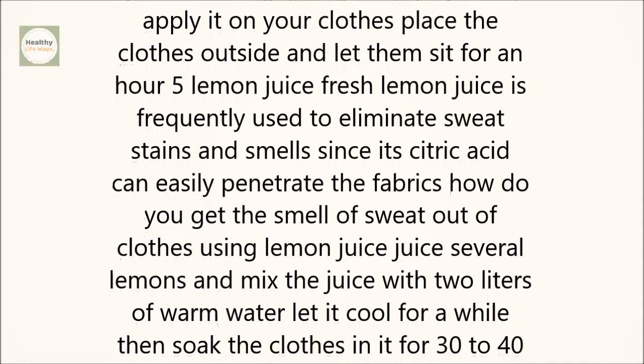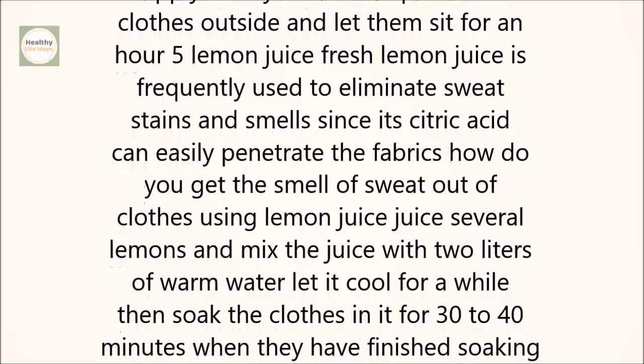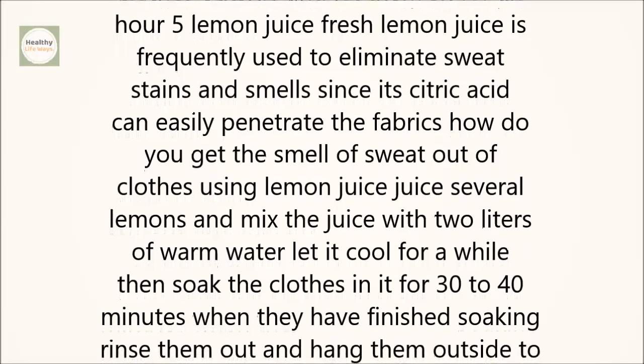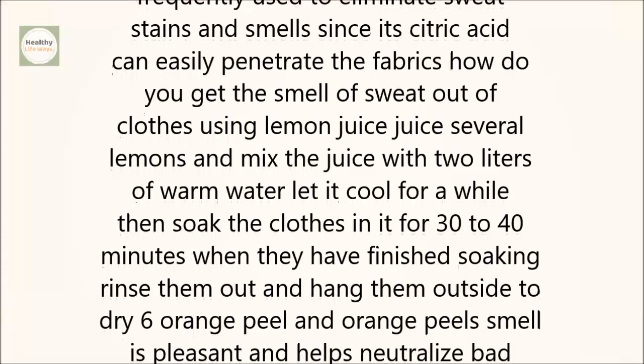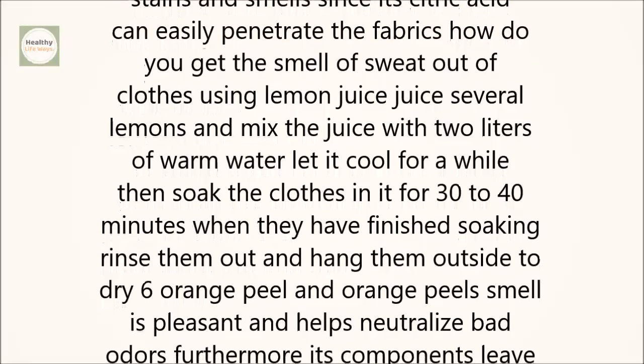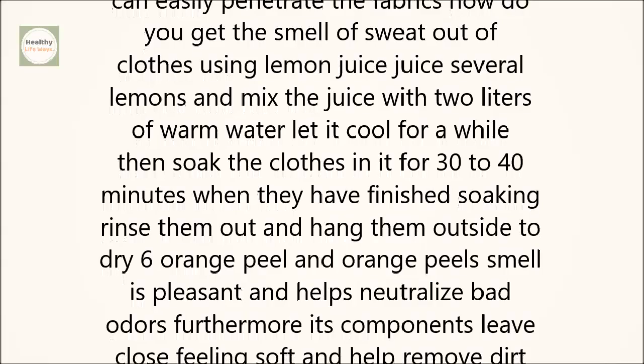5. Lemon Juice. Fresh lemon juice is frequently used to eliminate sweat stains and smells since its citric acid can easily penetrate the fabrics. How do you get the smell of sweat out of clothes using lemon juice?